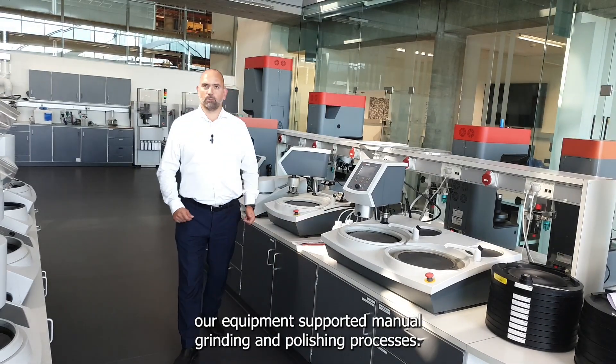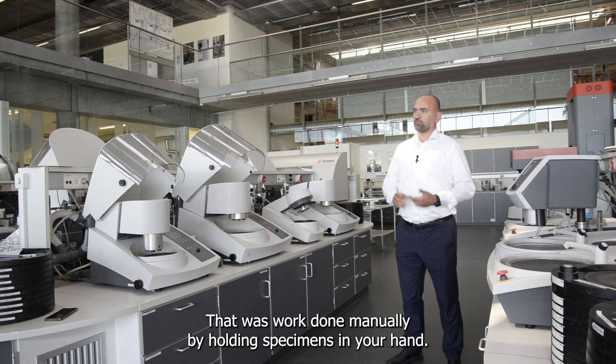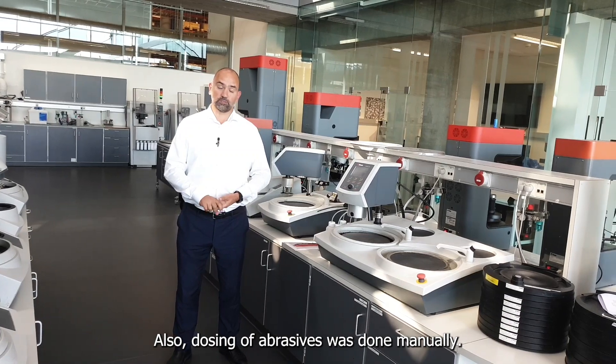In the beginning, our equipment supported manual grinding and polishing processes. That work was done manually by holding the specimens in your hand. Also, dosing of abrasives was done manually.